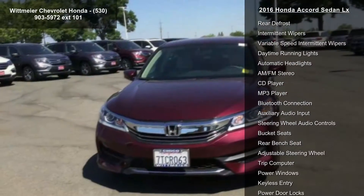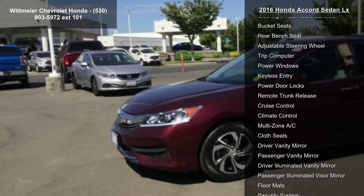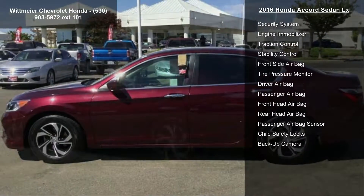Front-wheel drive, power steering, ABS, four-wheel disc brakes, brake assist, aluminum wheels, front all-season tires, rear all-season tires, and temporary spare tire.